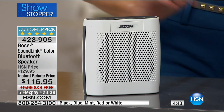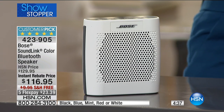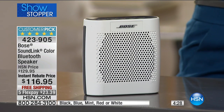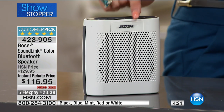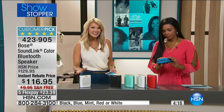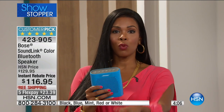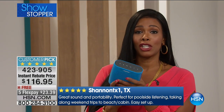Now you can listen with Bose quality anywhere. You think of high-end sound requiring an amazing home system costing hundreds and hundreds of dollars — sometimes four or five times this price. This is the most popular speaker ever offered at HSN, a true customer pick, because people love being able to take it with them. Even if you have a great expensive hardwired system at home, this you can throw in your backpack and take to the beach.